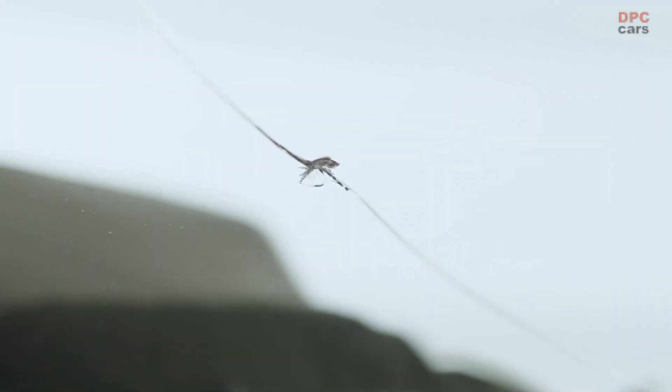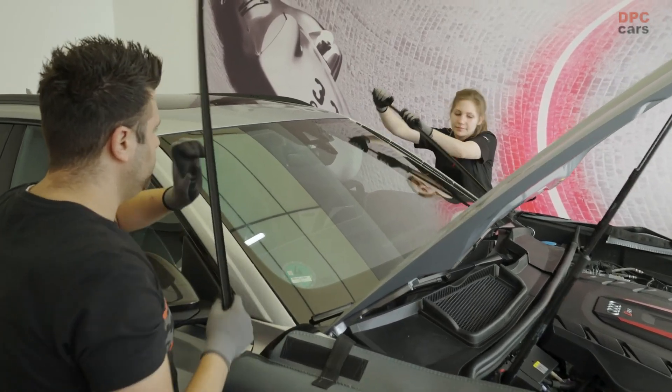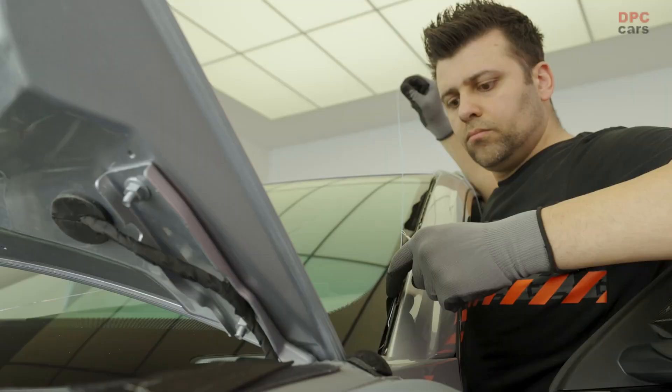Faulty car windows often go in the recycling bin when the cracked part cannot be fixed. A closed material circuit does not yet exist for damaged car glass.